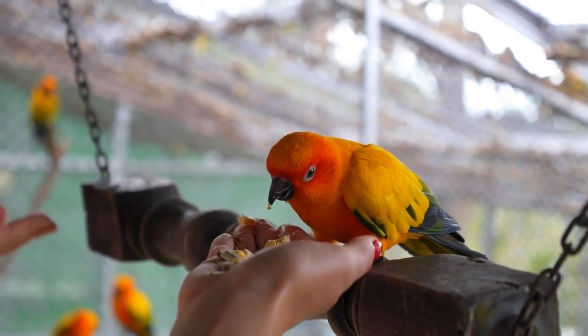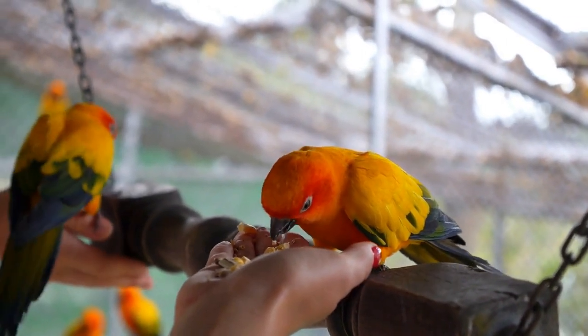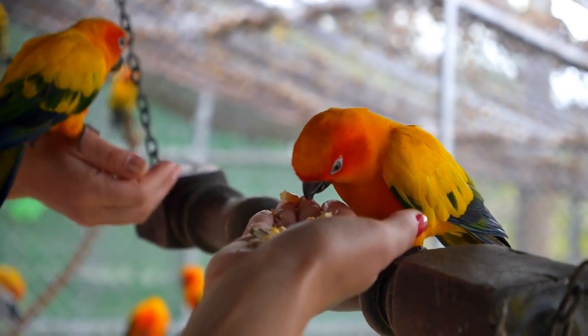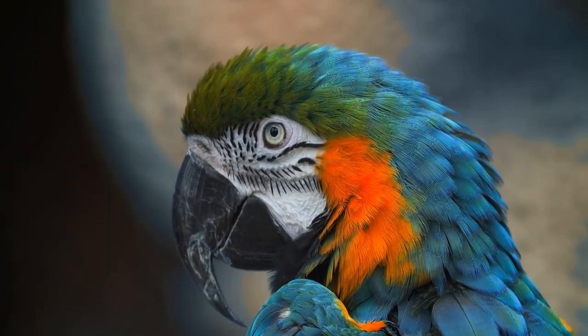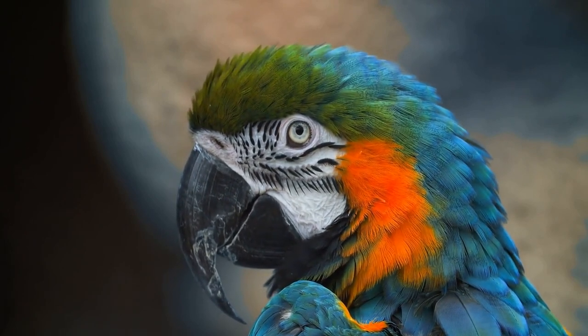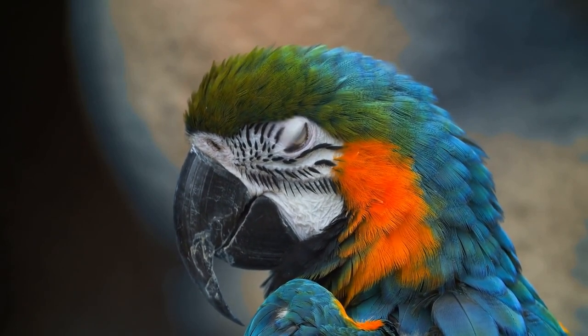Use positive reinforcement. When your bird says a word or makes a sound you want it to repeat, praise it with a treat, attention, and positive reinforcement. Repeat words and phrases often to help your bird learn — especially when your bird is paying attention to you.